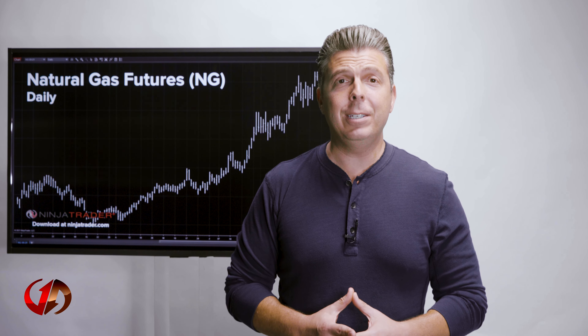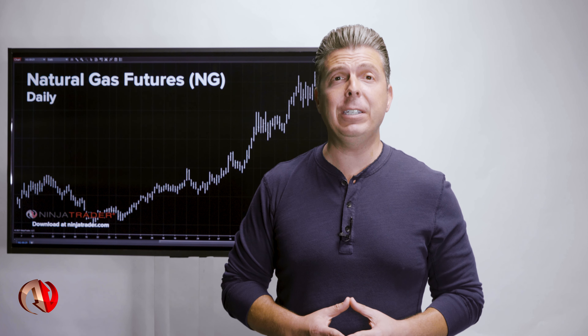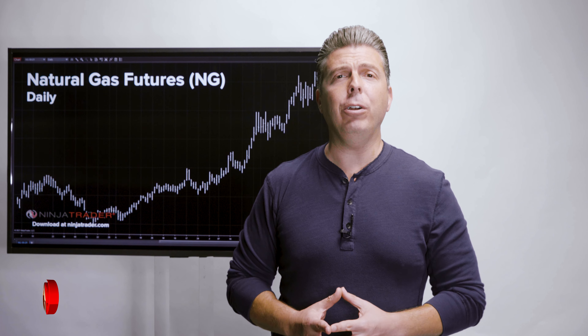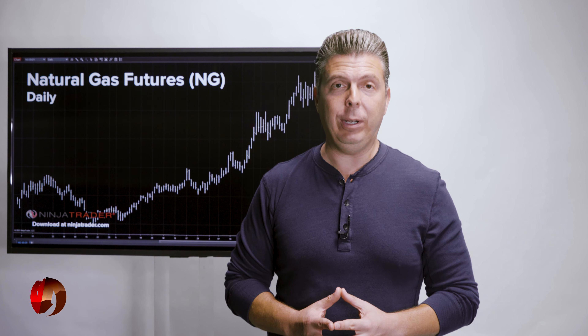Deep liquid markets. Traders can quickly get in and out of positions with the third largest physical commodity futures contract in the world by volume. 400,000 contracts are traded daily with 1.4 million in open interest.